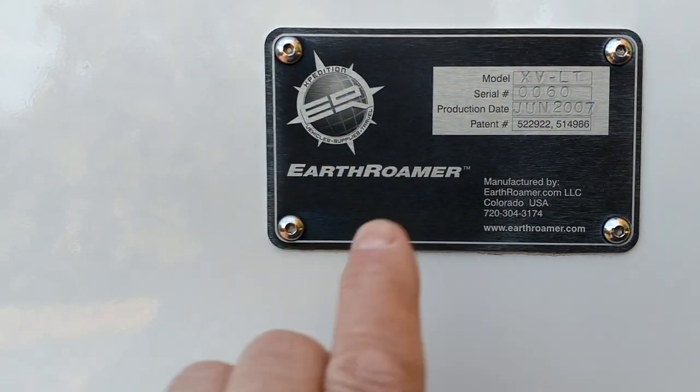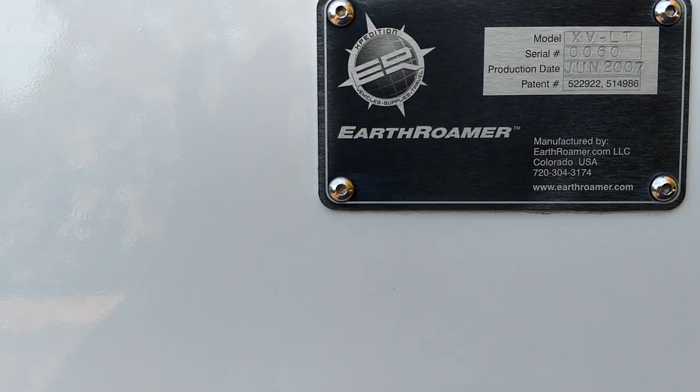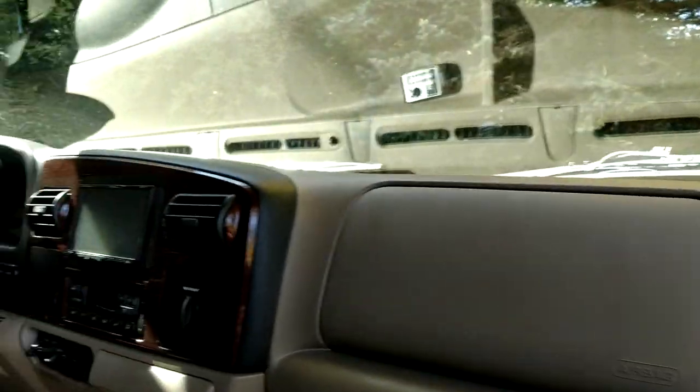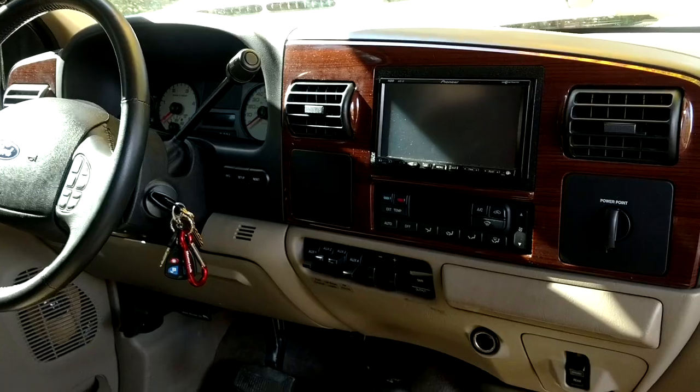Somewhere on there it should say 0060 — so this is number 60, manufactured in June of 2007. All of these Earth Roamers are made in one place, in Colorado. It's nice because you call up and everybody speaks English — they're awesome. They've helped me out with all sorts of little questions I've had about this thing through the years.